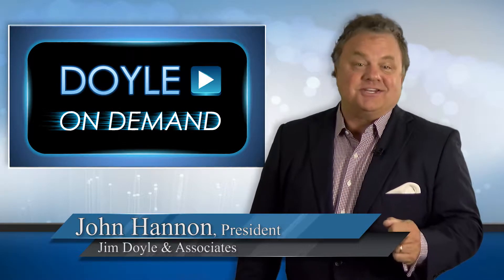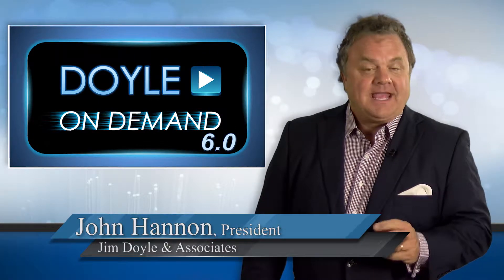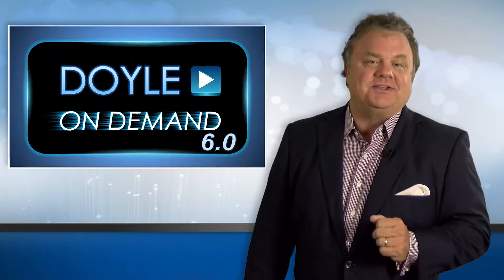John Hannon here, excited to reveal Doyle On Demand version 6.0. In 90 seconds you'll see five key enhancements and a slick new look that makes it even easier to use.